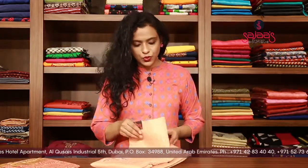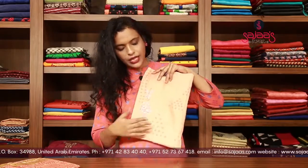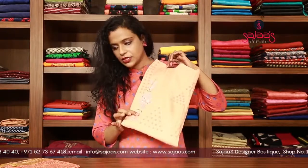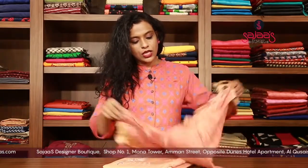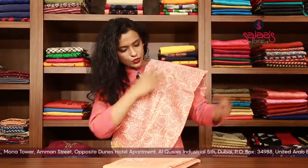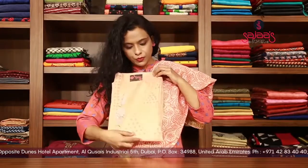If you would like to book any of our items, you can WhatsApp us at the number showing below. Next one is a very beautiful peach shade, which is having a kardana work and a thread work on the sides, with a silk bottom, and which is having a kota dupatta. It's a very lightweight dupatta paired with a peach bottom.